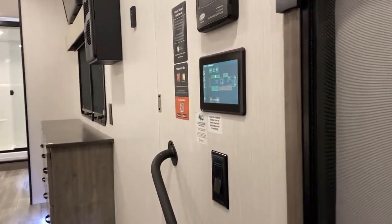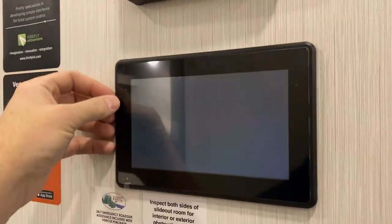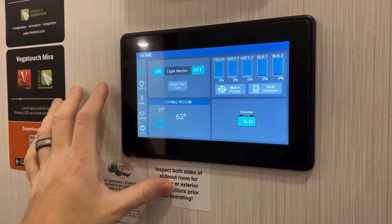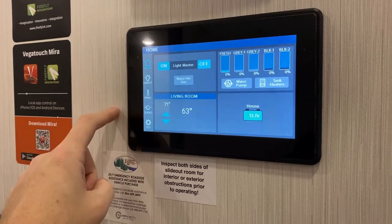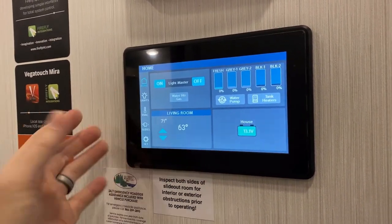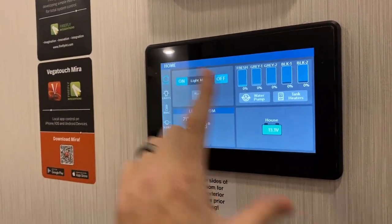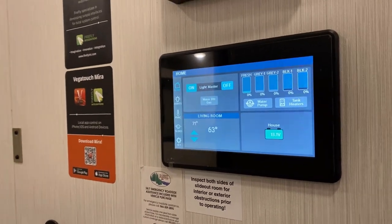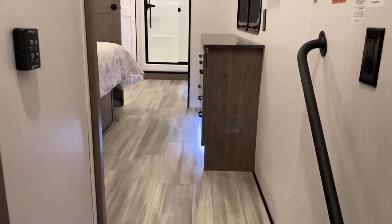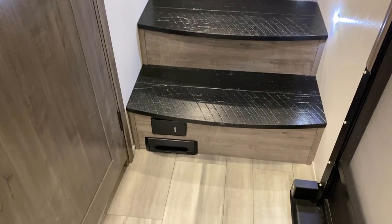Something I haven't touched on is the Firefly control system here. Everyone has some kind of smart control system — theirs is the Firefly system. There are little panels; it's very similar to Jayco's BM Pro system, but there are little switches around the RV with dimmer switch lighting and stuff like that. You can control everything right here if you want, or you can obviously control it off your phone. There's very little this doesn't do. You've got the central vacuum system down here along with what I call the electric dustpan.